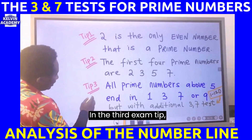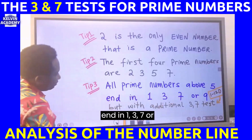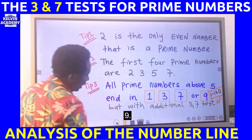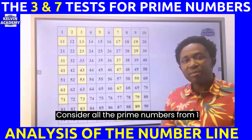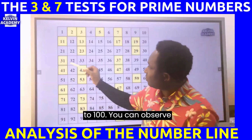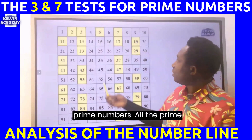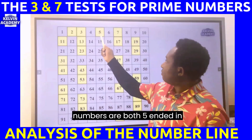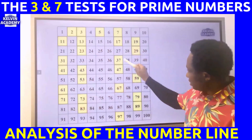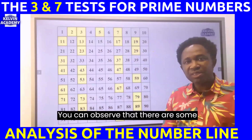Exam tip three: all prime numbers above five end in one, three, seven, or nine. Consider all the prime numbers from one to one hundred — you can observe that the shaded numbers are prime numbers, and all prime numbers above five end in one, three, seven, or nine.